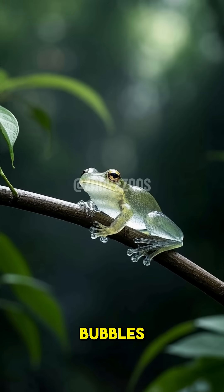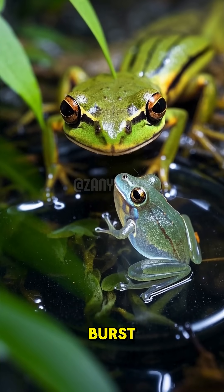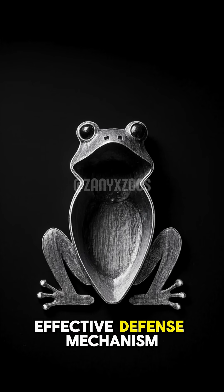And just like bubbles, these little frogs are super fragile. If a predator tries to eat them, their bodies will burst. But there's nothing inside them for the predator to eat, so it's an effective defense mechanism.